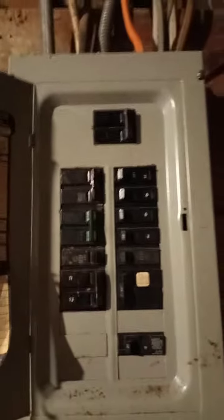Here's the breaker for the electricity — that's what all the electric comes in the house here, and all these switches can turn it on and off. That's pretty much the basement.